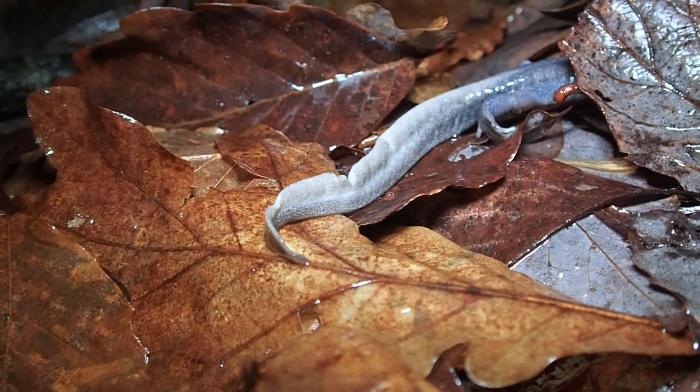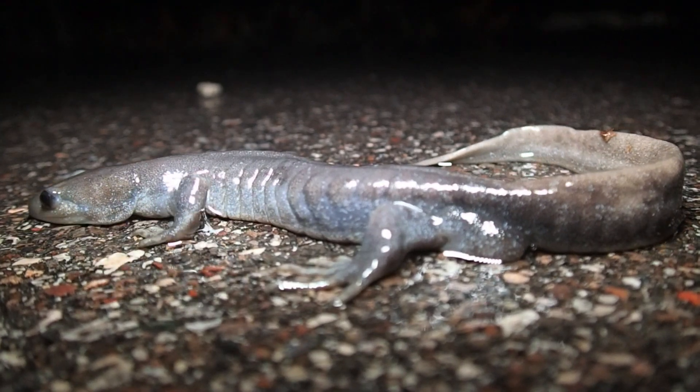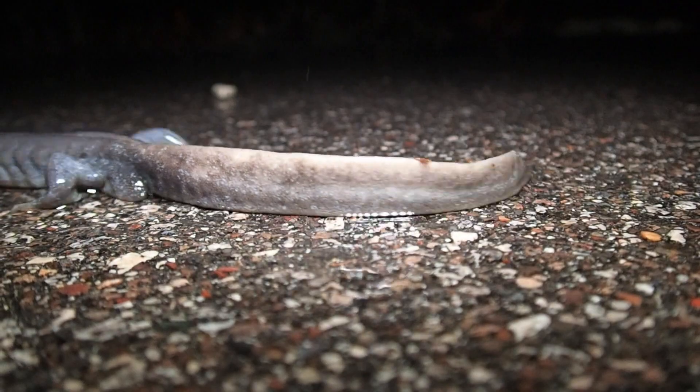They are remarkably cold tolerant and will even breed on top of and under ice. Often the salamanders need to cross roads to get to their breeding ponds, so slow down and watch for them when driving back roads on warm, rainy nights.